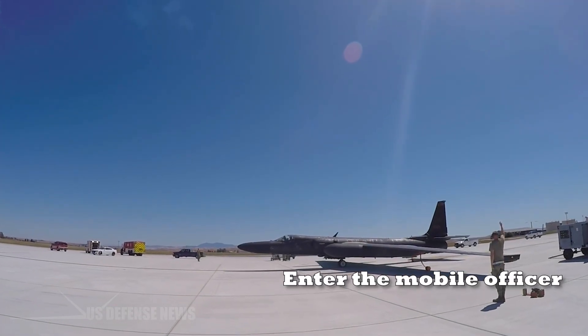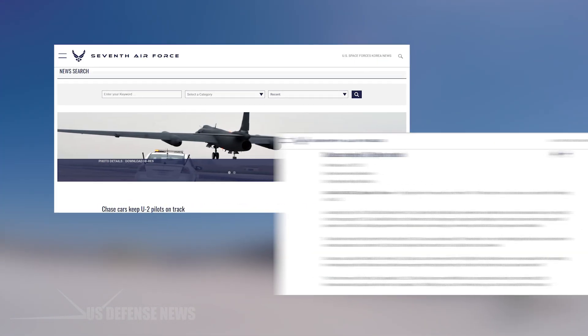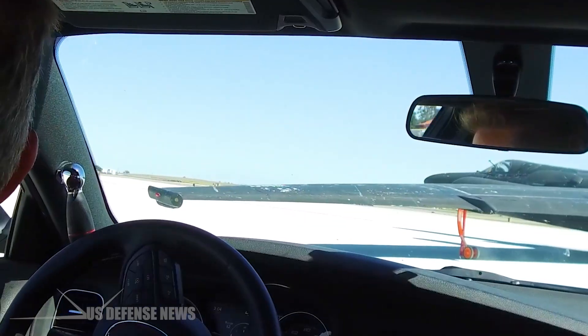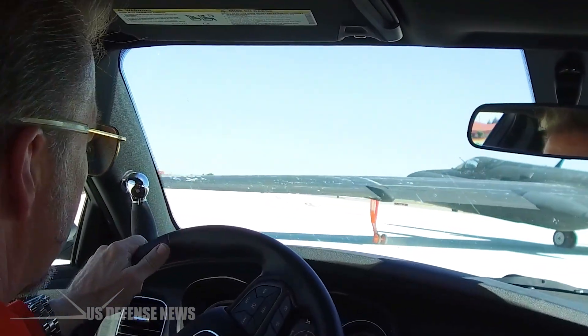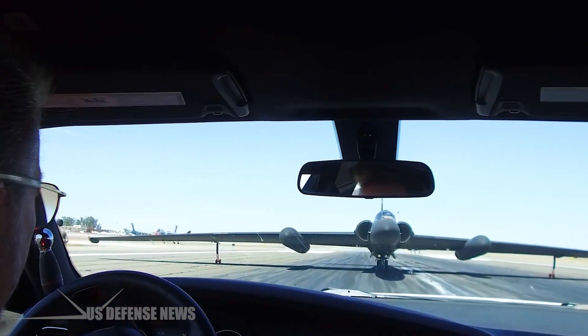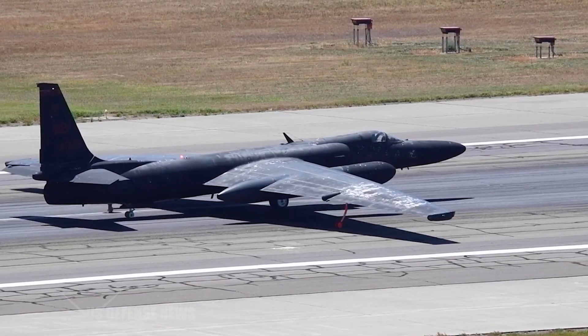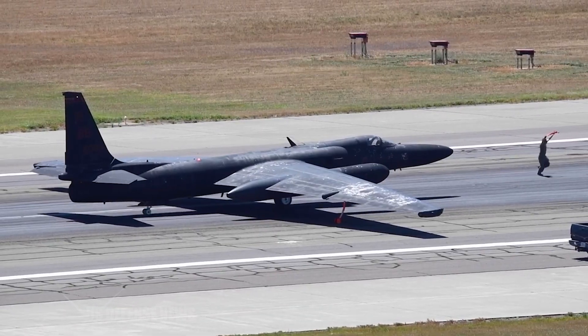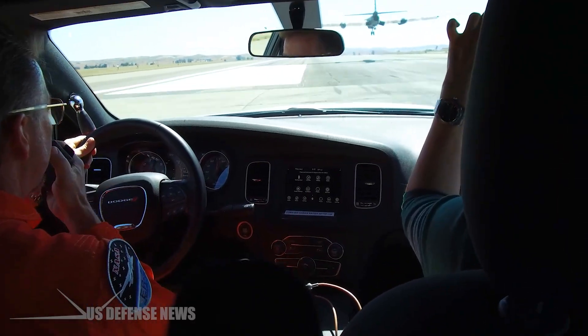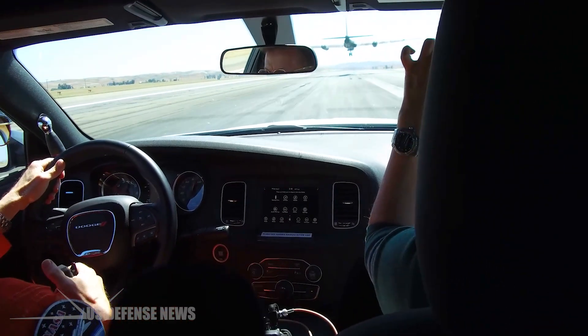Enter the Mobile Officer — the official designation for the U-2 pilot who drives the chase car. This isn't simply a ground crew member with a radio; it's another fully qualified U-2 pilot who understands exactly what the airborne pilot is experiencing and what instructions will help most. As one Mobile Officer explained, "You are the eyes of the pilot. Visibility is poor. As the Mobile, you act as the co-pilot from the car."